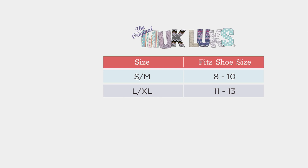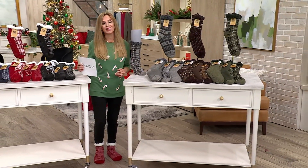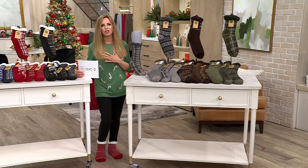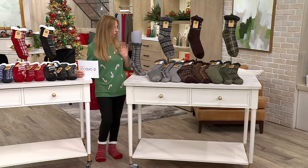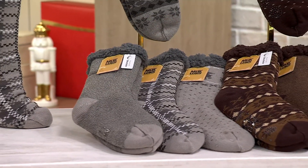If your guy wears about an 8 to a 10 in men's shoes, he's going to get the small/medium — that's one size. If he's about an 11 to 13, he wants the large/extra large — that too is one size. And if he's a 10 and a half, just tell him to size up to the large/extra large. We'd rather have it be just a slightly more roomy than too tight. Remember that we have our holiday return policy in effect, which means you can return anything you buy off QVC.com up until January 31st, 2025. And we always do free exchanges, so if you happen to get the wrong size, we will get him the right size.